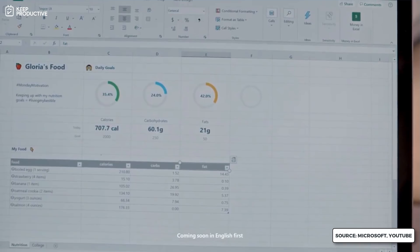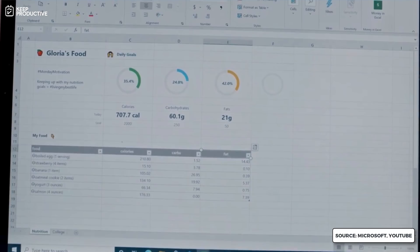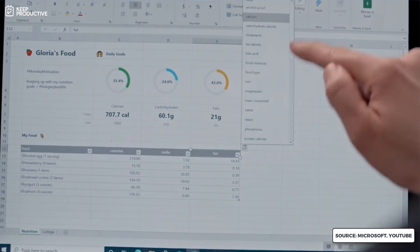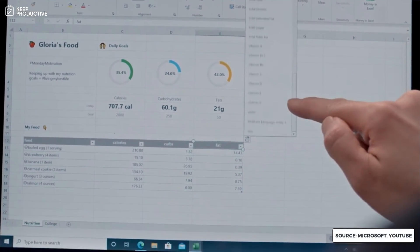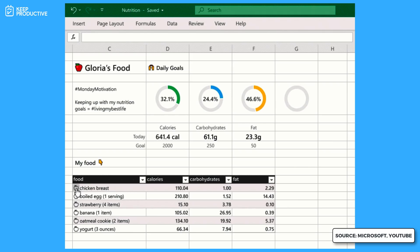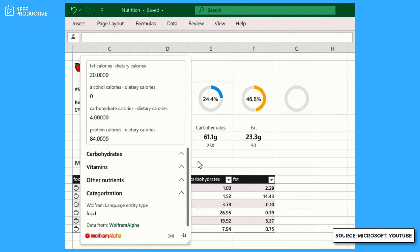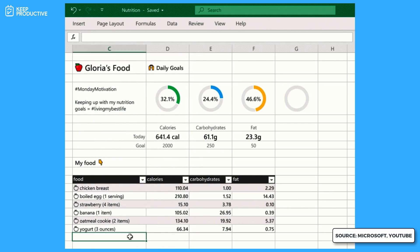They've also added the ability to explore subjects in detail with data types and smart templates. For example, if you type something like 'two pancakes,' it can pull data on calories and nutritional information using Wolfram Alpha data. It looks a bit like they're trying to take on Notion by adding this kind of context. It can access data types, images, facts, stocks, and geography, which seems very interesting.